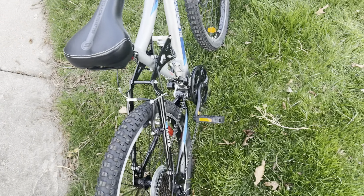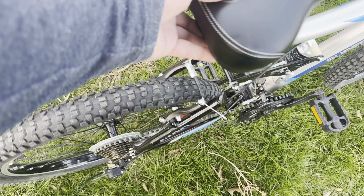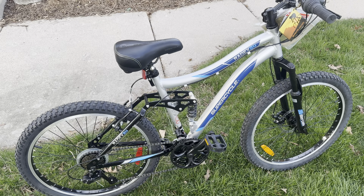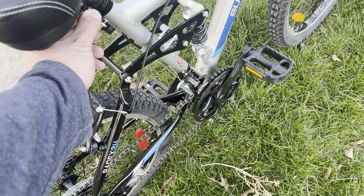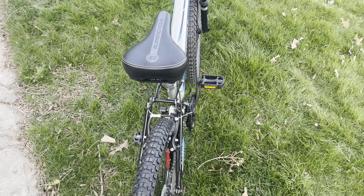I checked all the gears — the chain wants to go up there. Rides nice and smooth, shifts great. What do you guys think? Leave your comments down below. Quick release seat, very comfy — it's got nice padding underneath.